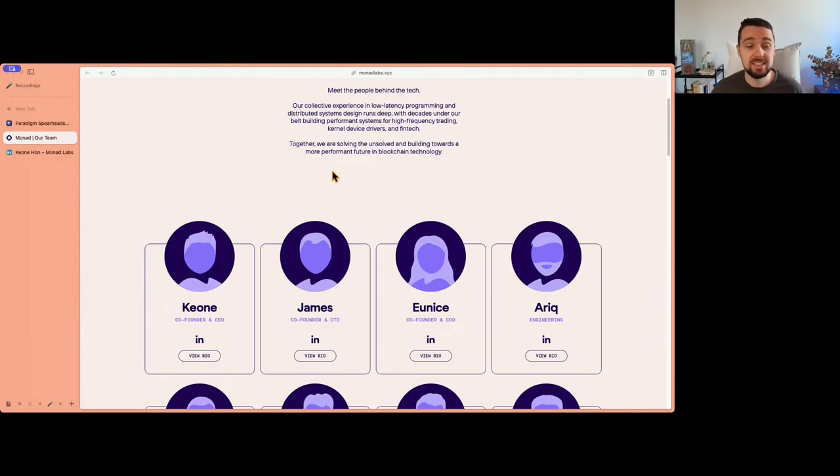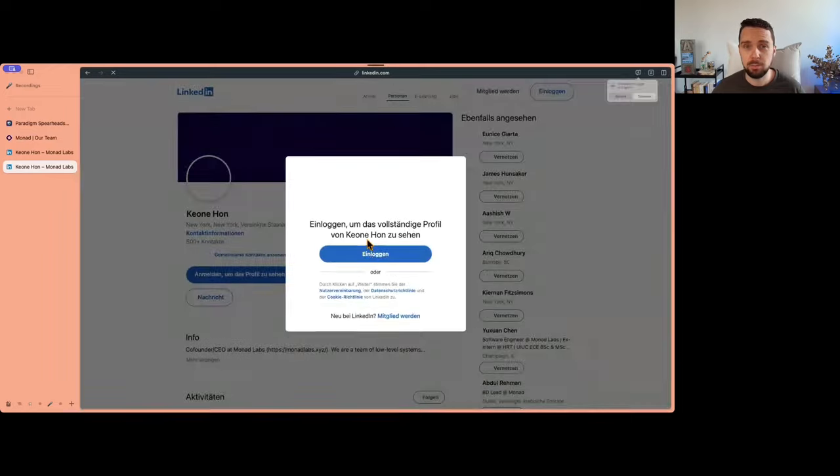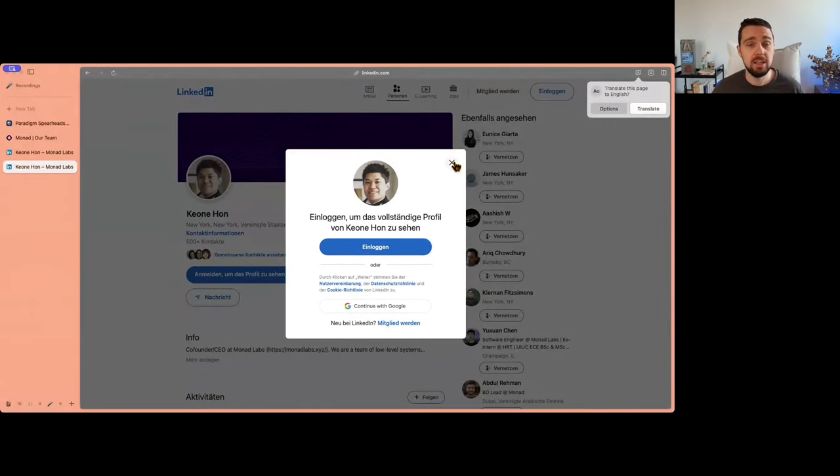On the website, you can see some of the founders — especially the CEO Keone, the co-founder and CTO James, and Eunice the COO. You can also connect with them via LinkedIn, as they share their profiles. That's a nice advantage compared to anonymous teams. We're dealing with an experienced team from top tech companies who show their faces, which creates trust and transparently demonstrates the team's expertise.